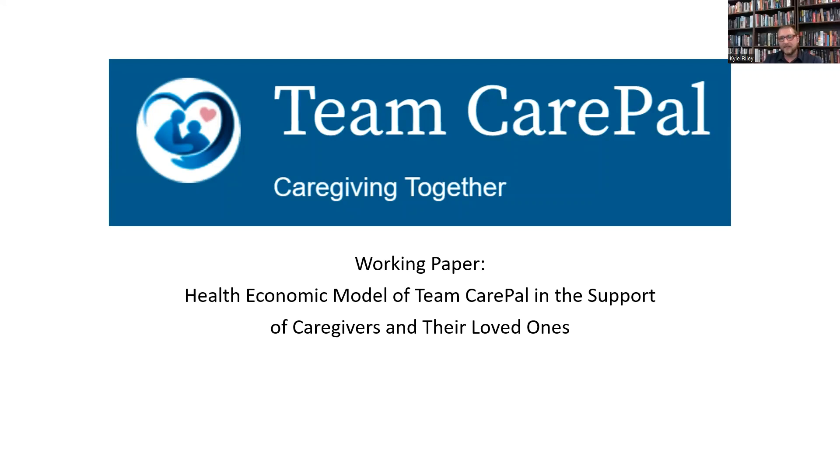What we're going to look at today is the economic model that I created, which attempts to demonstrate and show the value that Team Care Pal is trying to apply.